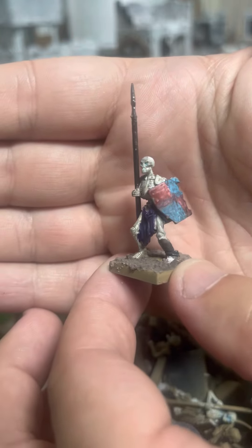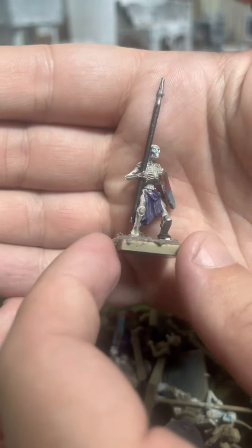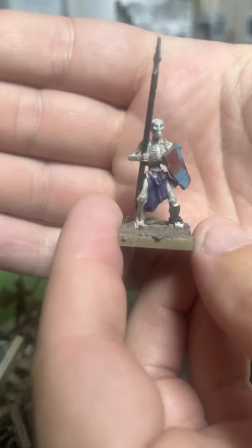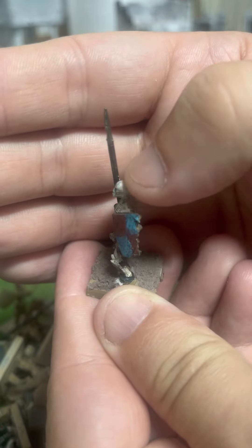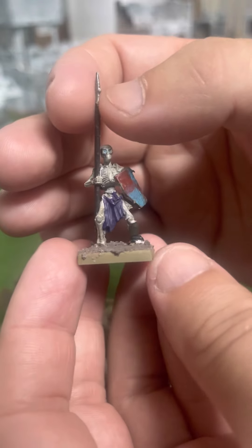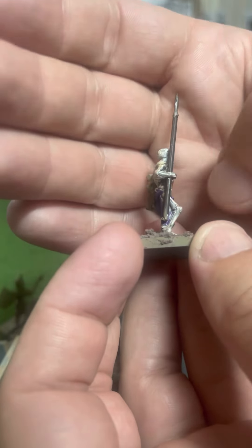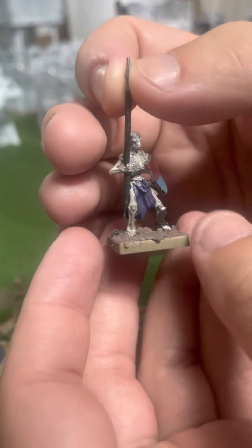This guy's looking pretty undead. The paint job — not all that bueno. I don't know what skill level this dude has. As far as mold lines, they are totally still here. You can see that giant one on his skull going straight up — totally there. It's a skeleton on a base, which is legit for Kings of War. Paint job is a little thick. You can totally tell that mold line right there.